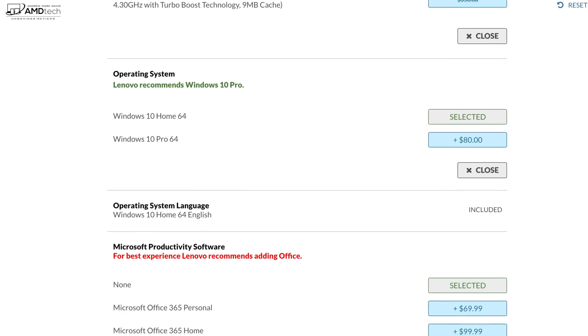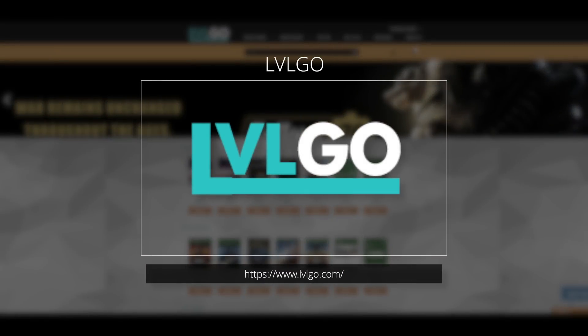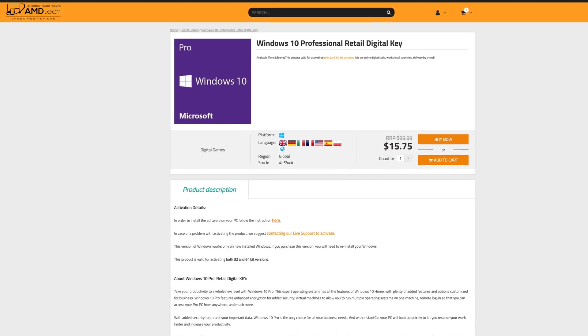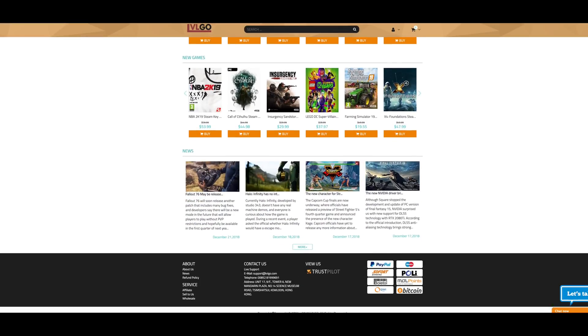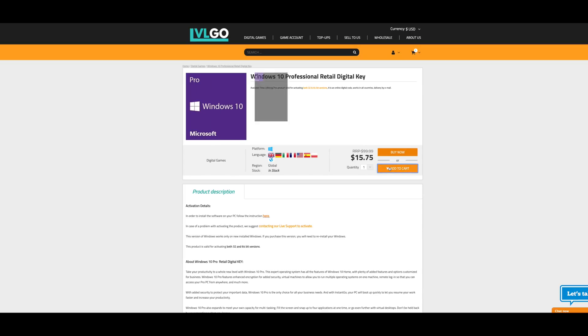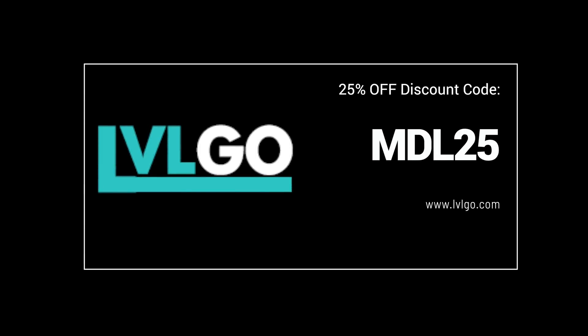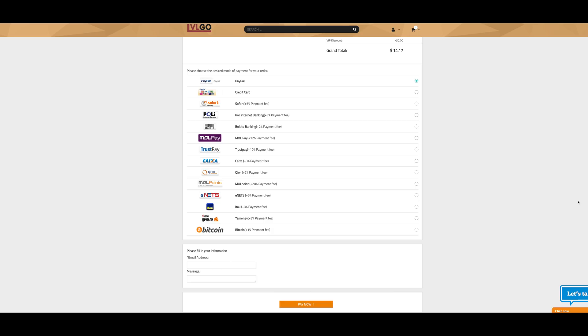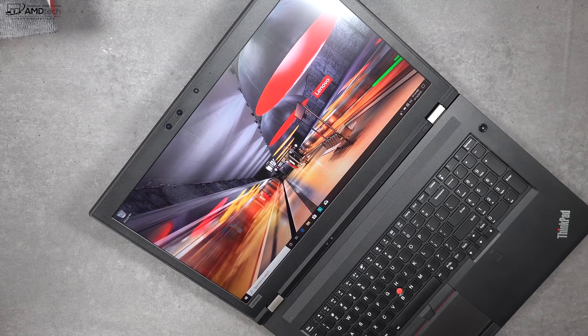Today's video is brought to you by LVL Go — your one-stop shop for Windows 10 Professional OEM keys, Microsoft Office keys, Steam CD keys, mini games, and more, all at fantastic prices. I now have a 25% discount code for Windows 10 Professional OEM keys — even better than before — and 18% off Microsoft Office with my special discount code. Head over to LVLgo.com and remember to use my discount codes.